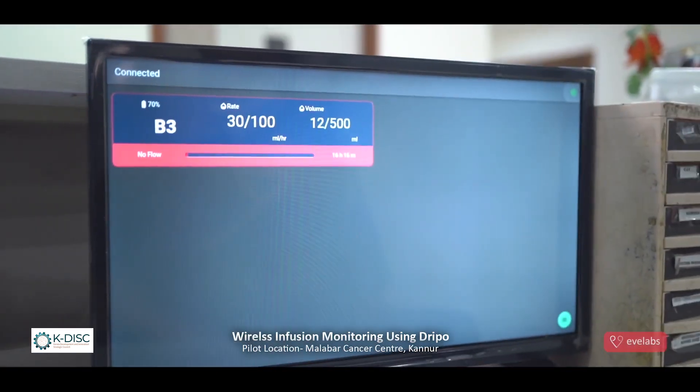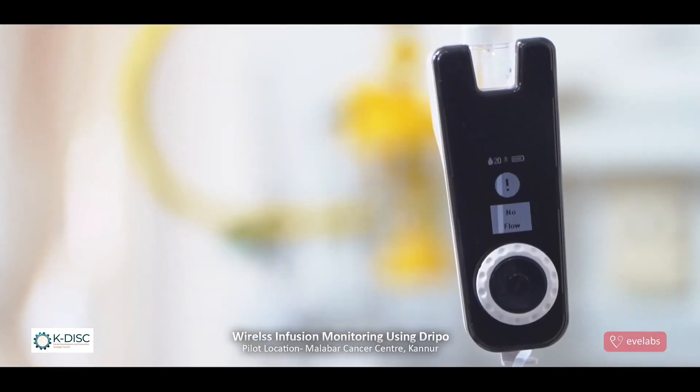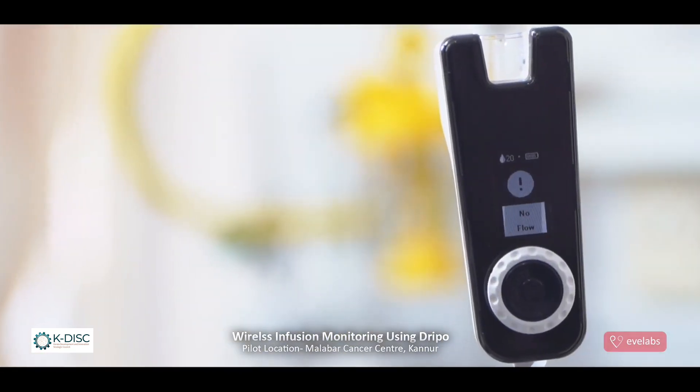Nurses will be alerted by an audio-visual notification at the nursing station in the event of flow rate errors or completion of drips.